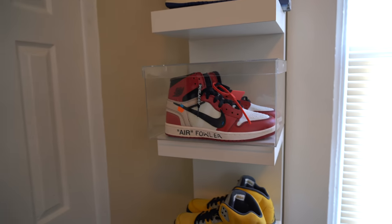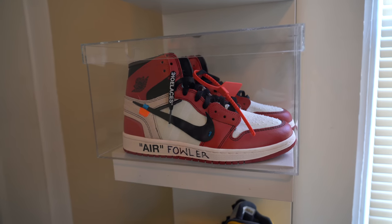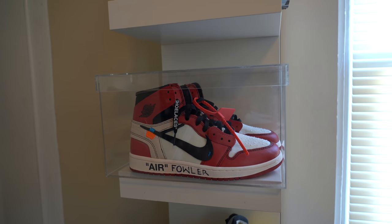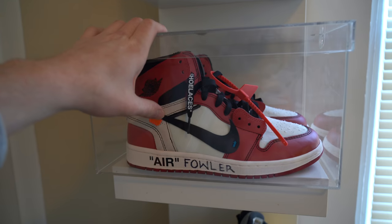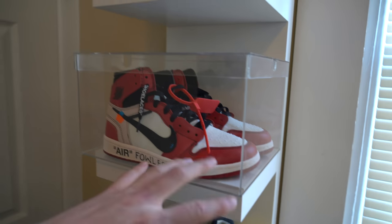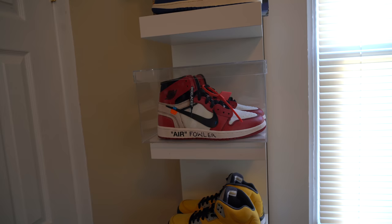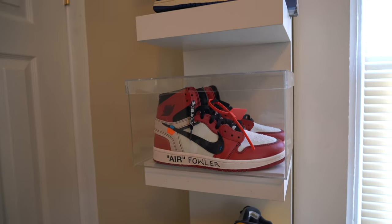Down below we've got the Off-White Chicago 1s — this is the pair I got when I met Virgil Abloh at one of the Office Hours events. He signed it 'Air Fowler,' which I thought was so sick. The only time I ever wore this pair was for the on-foot review. Other than that these are staying in the case — it's too sentimental and too important to me, and getting a chance to pick the artist's brain was unbelievable.